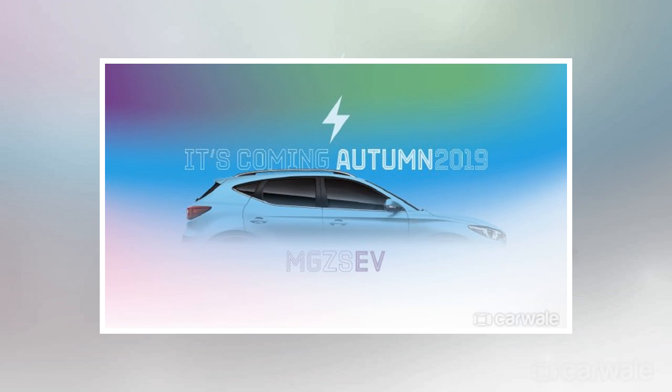With prices starting from £12,495, the MG ZS has become a popular choice amongst British car buyers. Later this year, the petrol version will be joined by its zero-emissions electric equivalent.